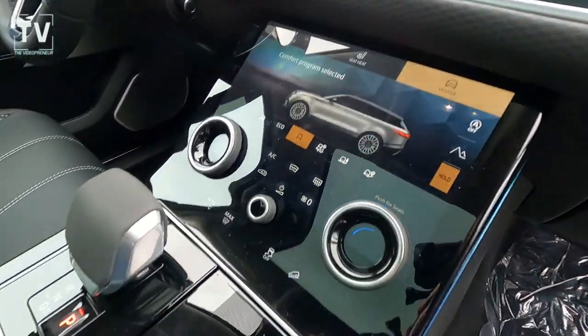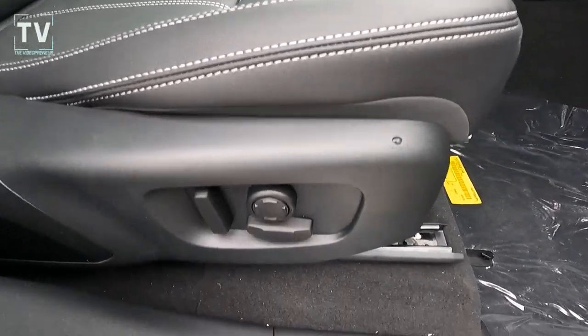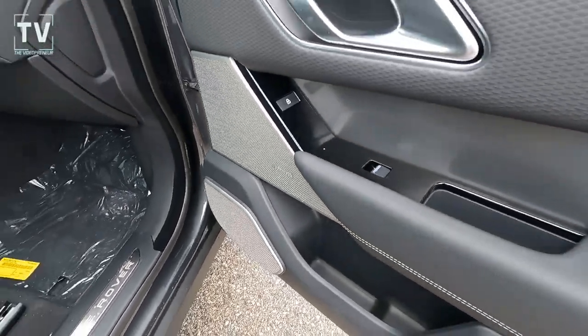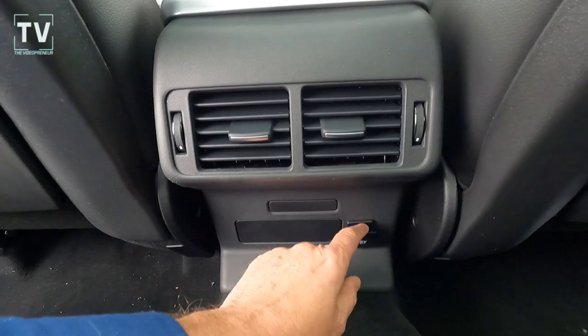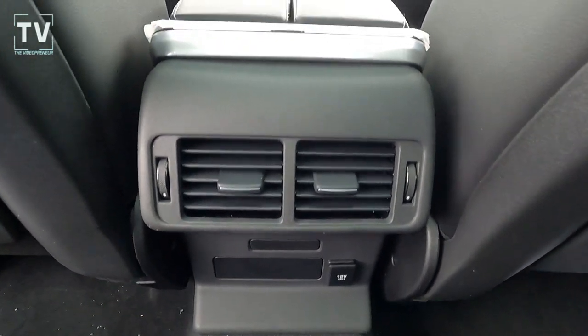The LED lighting in this vehicle flashes because when you shoot with a video camera it flashes like that. There you just got a glimpse of the interior lighting — that blue line along the center console. We have additional power ports for the rear passengers, and they can also control the vents from back here, though those panels are stationary.